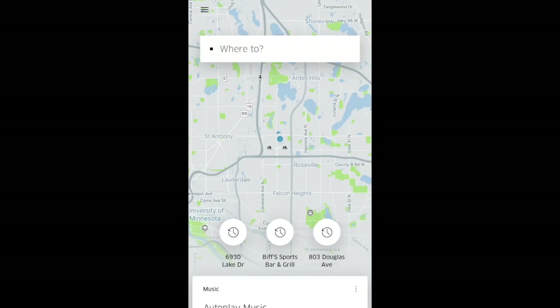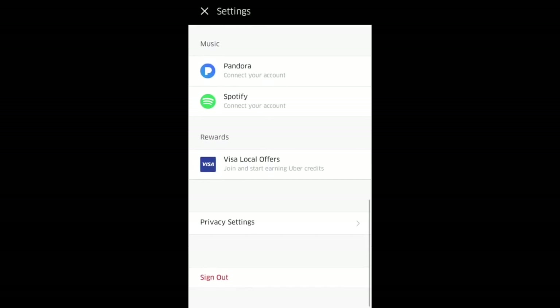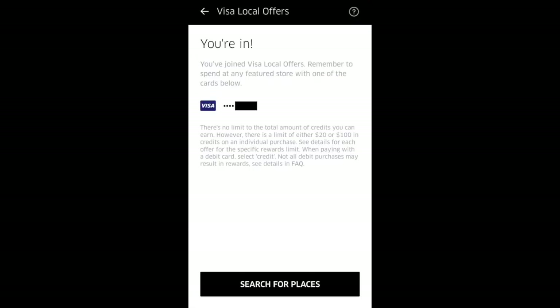Let's go through it one more time. Top left, select settings, scroll down to rewards, select 'Count me in' and you're in. Your credits will never expire and there's no limit to the amount you can earn. It's that simple to enroll and you can start earning today.